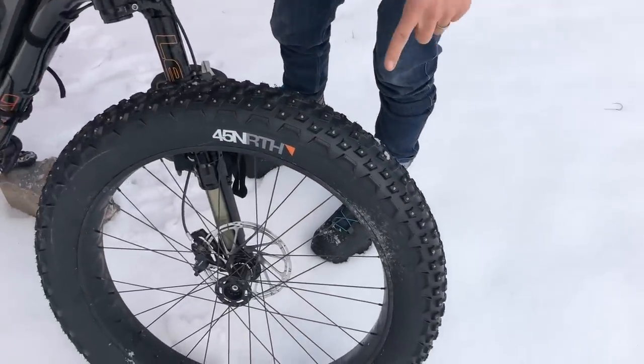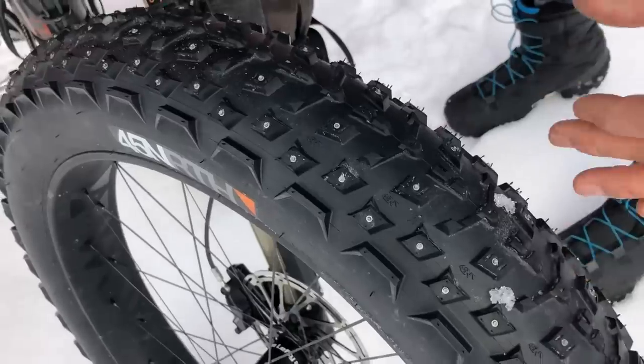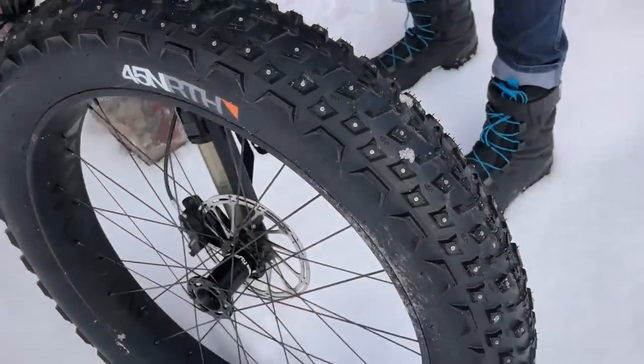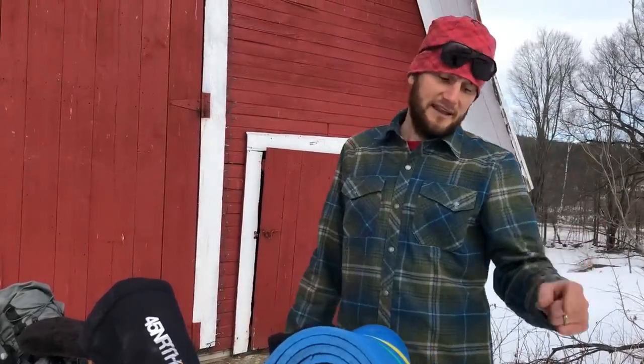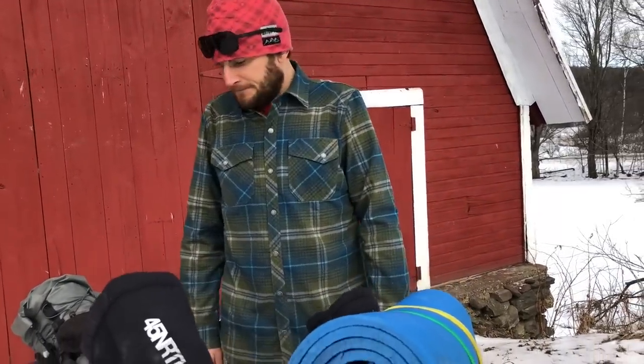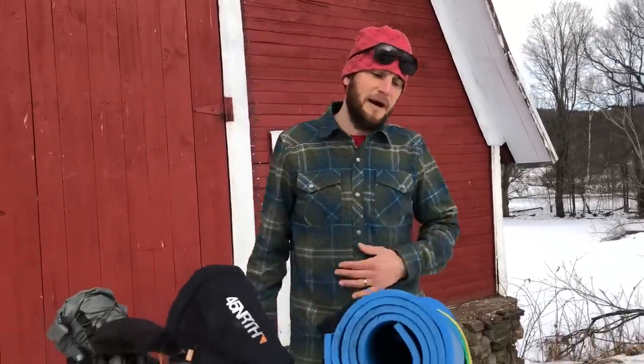Also from 45 North, we have the Dillinger 5 tires — studded tires. You can see the studs right here. We experienced everything on this ride: pure icy sheets where you could literally go ice skating for miles on end — that's where the studs are super important. Later in the week we had a lot of snow, so we dropped the pressure quite a bit, which allowed us to soak up the deeper snow — at one point literally a foot or more.